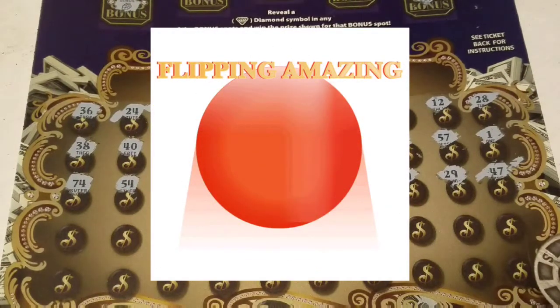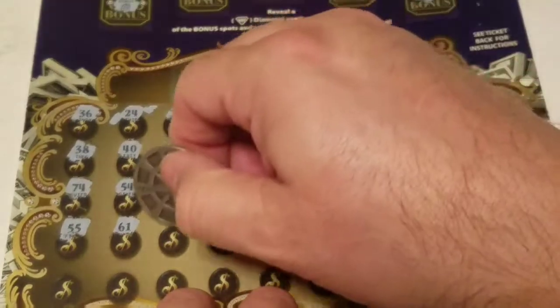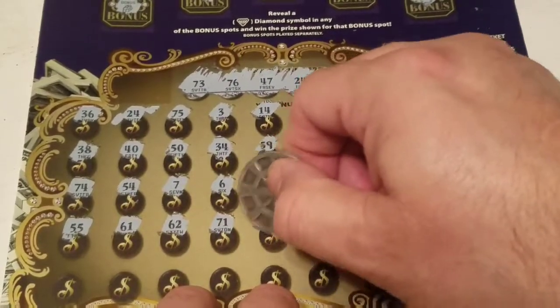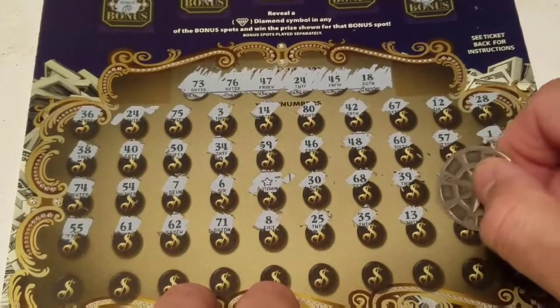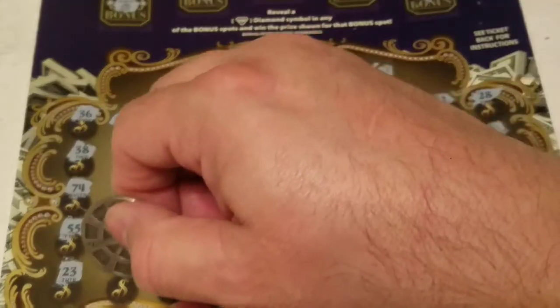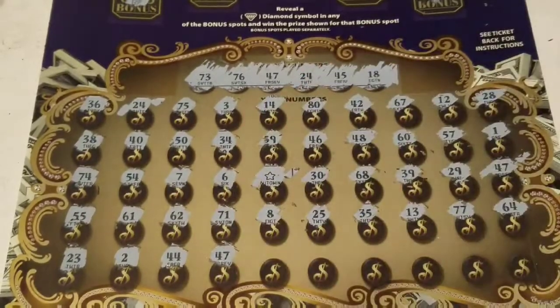This is a huge ticket to scratch. Second to last row: 55, 61, 62, 71, 8, 25, 35, 13, 77 — one off the 76. 64. Last row: 23 — so 23, 23. Then 44, 14 — one off the 45. Sorry, I didn't mean to bump the camera there. 47 — another win!